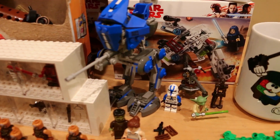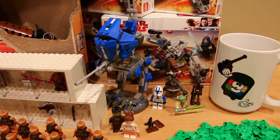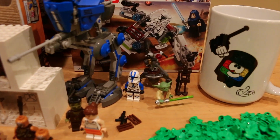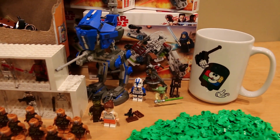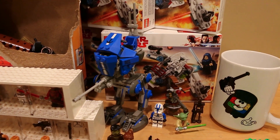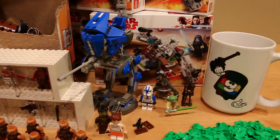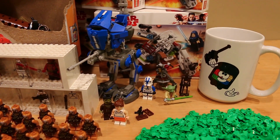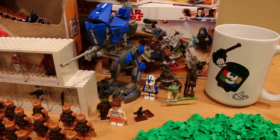Moving over here, we've got the 501st AT-RT set from 2013, complete with all the minifigures, and I got it for an astonishing ten dollars at Brick Fair. I'm pretty happy to get that, and the 501st clone trooper will of course be added to my growing 501st army.